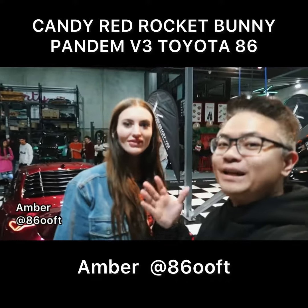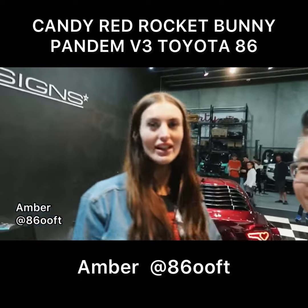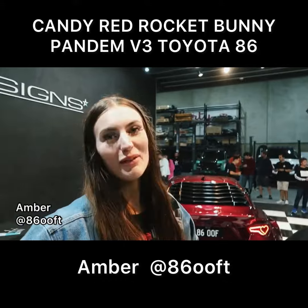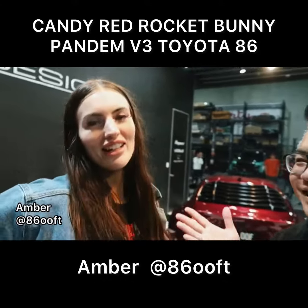Hi guys, I've got Amber here with me. Amber is the owner of the 86. If you've seen her out, I'm the owner. People say, is that your car? I say, yeah, this is my car. Really famous on TikTok, right? It's getting there.